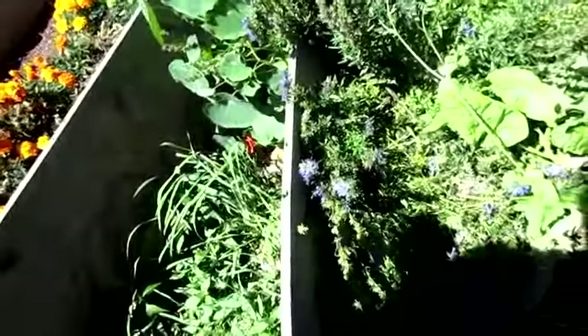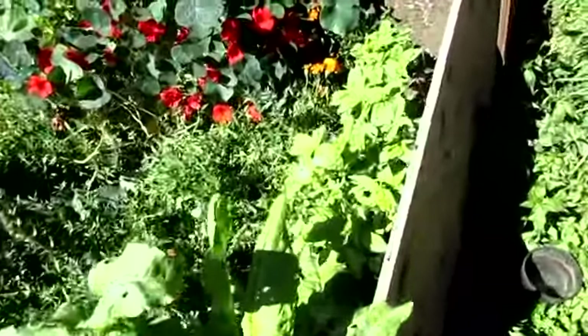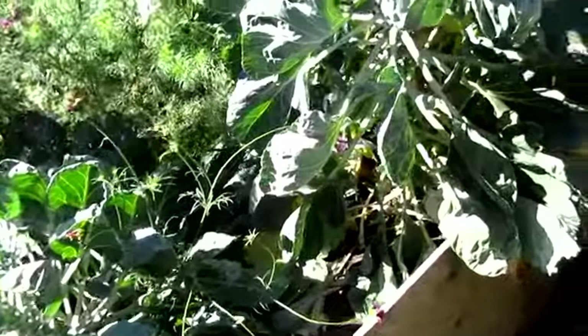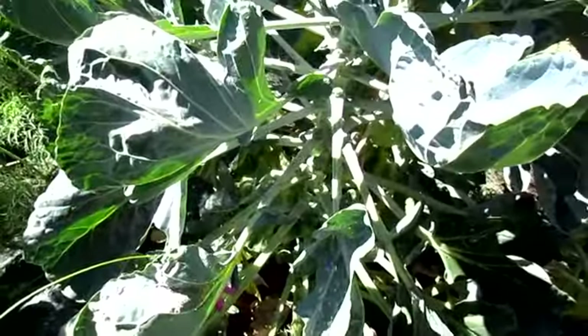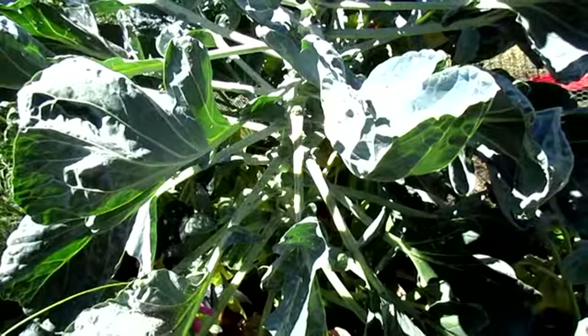I need to come out here and finish harvesting the hyssop, cut it down and hope for another set of flowers. I need to harvest the basil again. The nasturtiums are doing wonderfully well. And my Brussels sprouts are continuing to grow — I always say 'brussel spouts,' I try to say 'sprouts' but after 'brussels' it just comes out wrong.